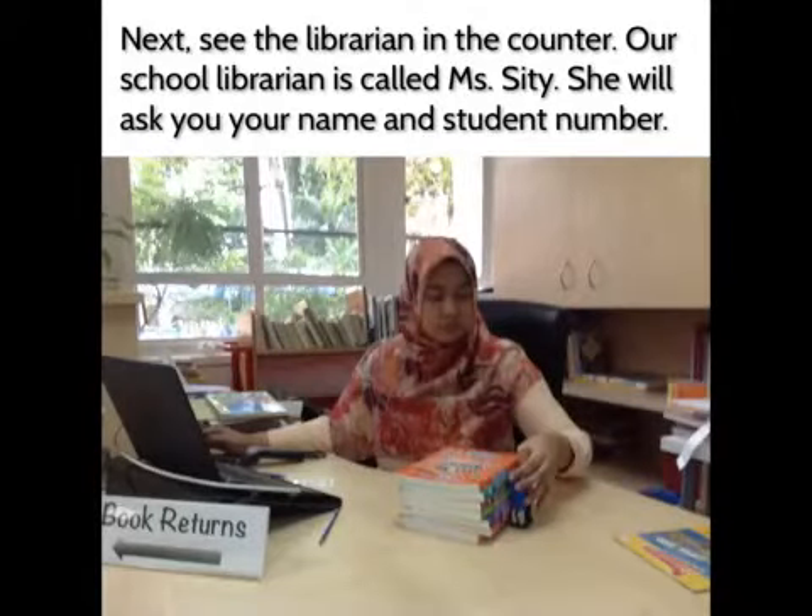Next, see the librarian at the counter. Our school librarian is called Miss City. Miss City will ask you your name and student number.